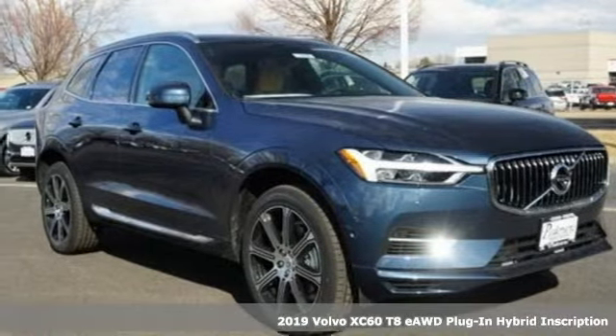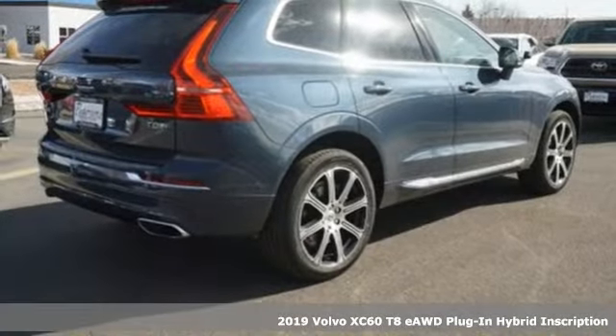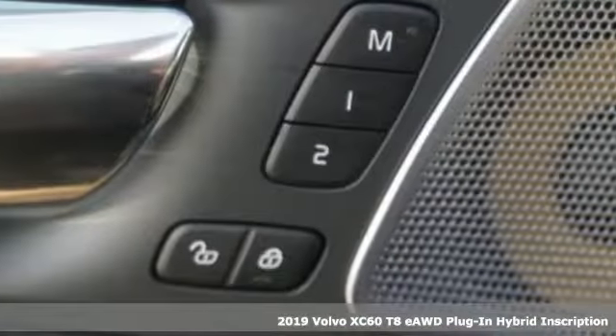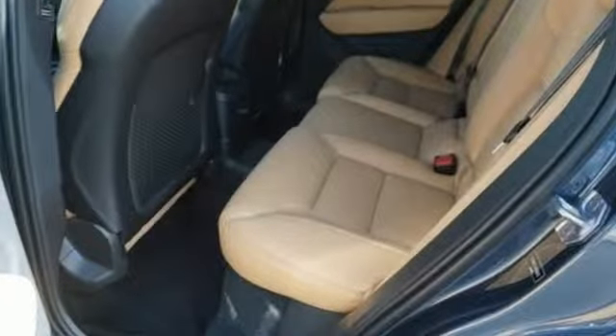Here's a new 2019 Volvo XC60. This XC60 is a smooth and simple taste of Scandinavia, loaded with the features that make life easier and safer. It comes with the features you need and, better yet, want.